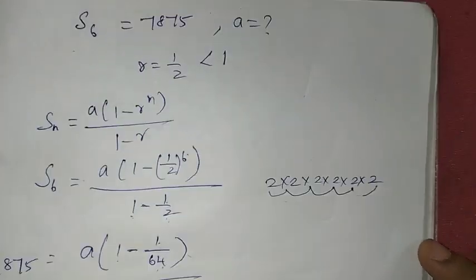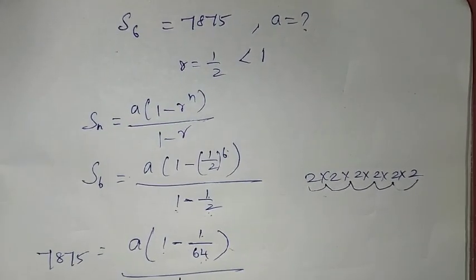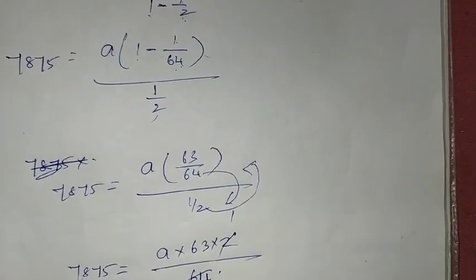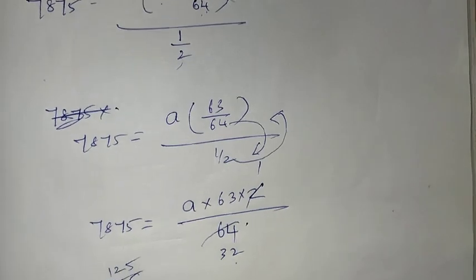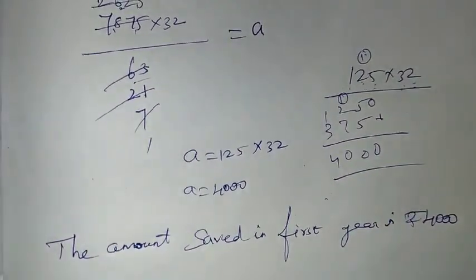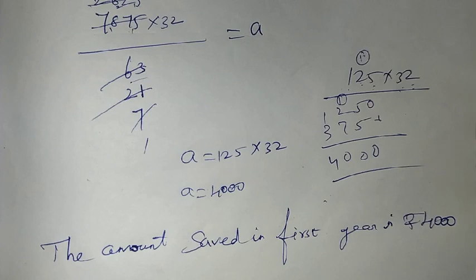So the 1st year savings is Rs. 4,000, and R is equal to 1 by 2. A person saved money every year half as much as the previous year, so the first year is Rs. 4,000 and the second year is also derived from this. Thank you so much for watching, students. Bye bye!